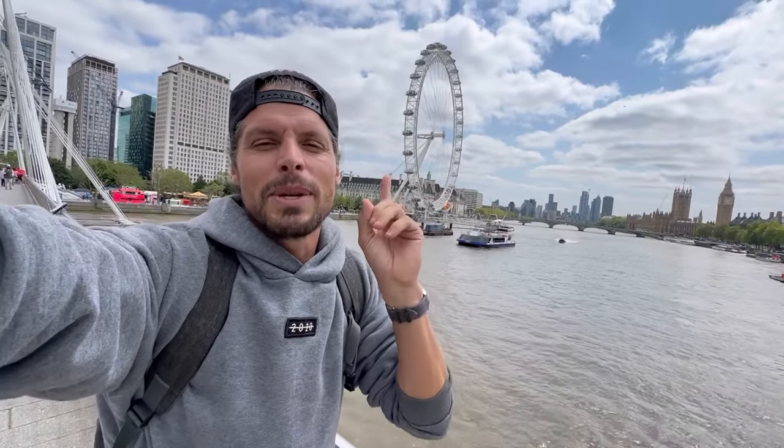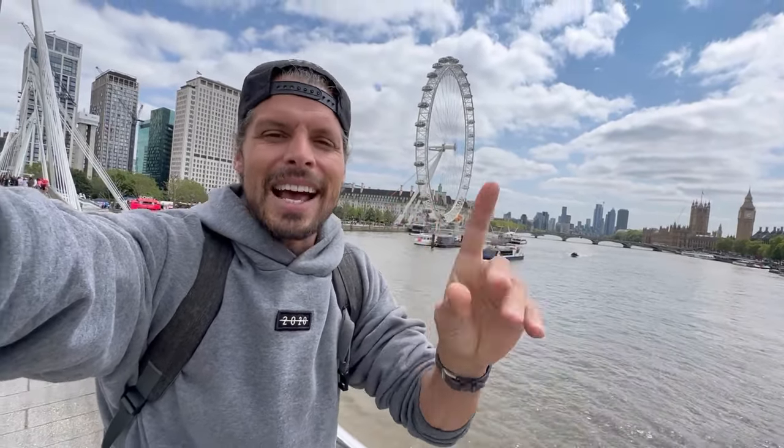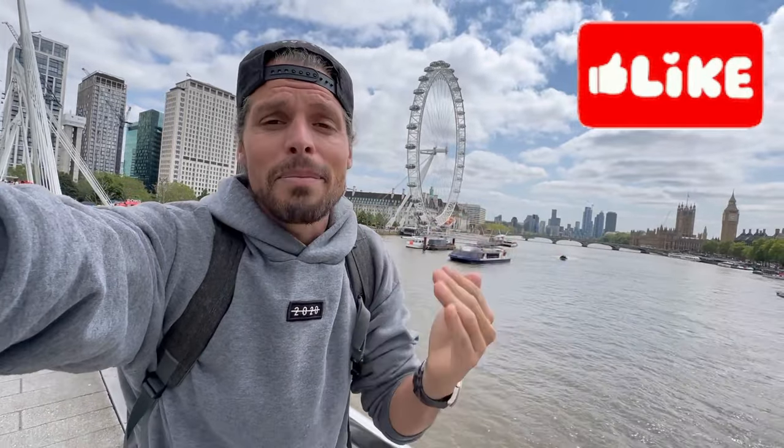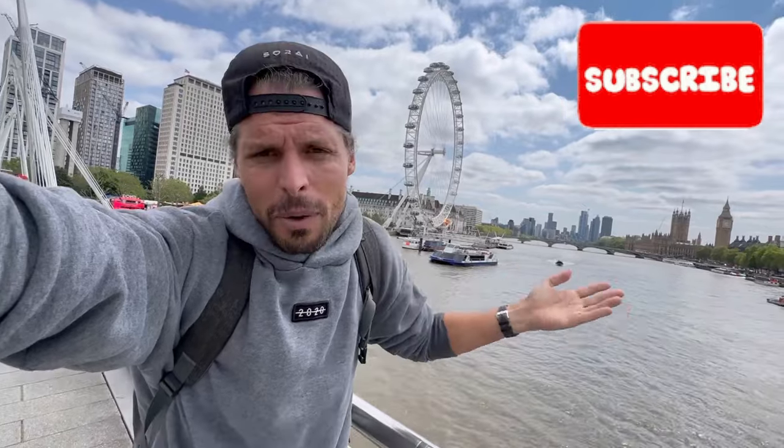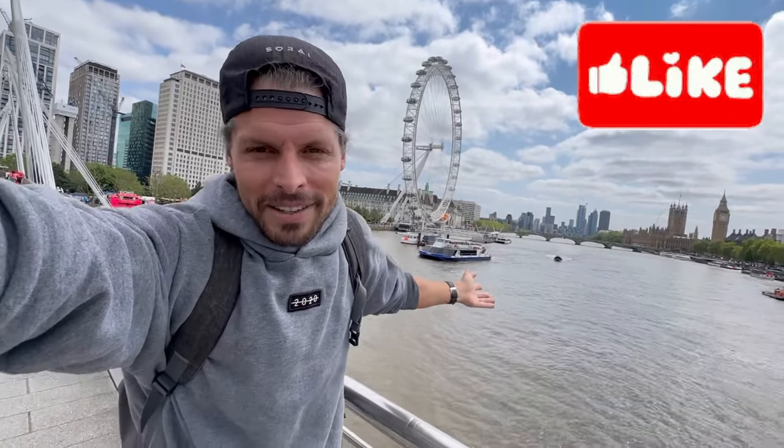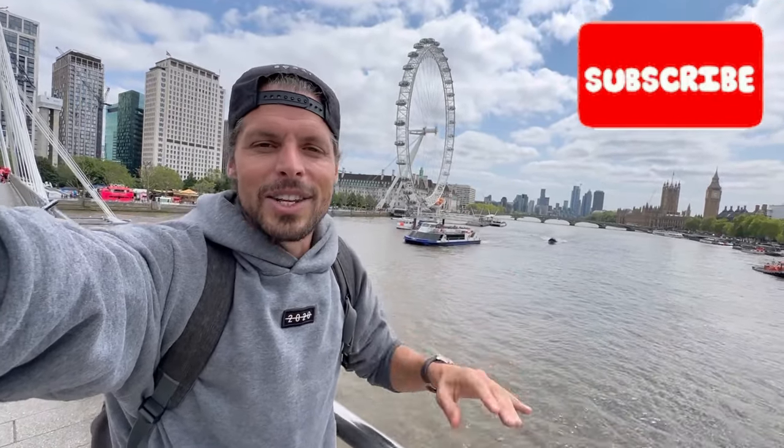I hope my tips for staying connected when you travel to the UK were helpful for your upcoming trip and that you have a great time staying well connected in the United Kingdom. If you found this helpful, please hit the like button — even just for the effort of showing you the best SIM cards here in the UK. Last but not least, enjoy!